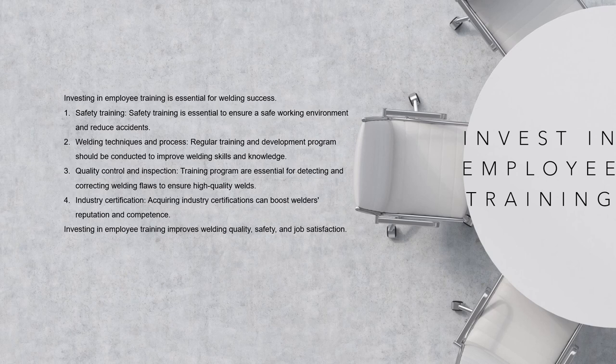Quality control and inspection: training programs are essential for ensuring that welded goods meet industry standards and client needs. Employees should be taught visual inspection procedures, non-destructive testing methods, and identifying and repairing weld defects to ensure high-quality welds. Industry certification: encourage staff to acquire industry certifications, such as those provided by the AWS or IIW, to boost their reputation and competence. These certificates confirm welders' knowledge and abilities and demonstrate their dedication to professional growth. Investing in employee training shows a commitment to staff development, fosters a culture of continual learning, and ultimately helps the organization's overall success and competitiveness.